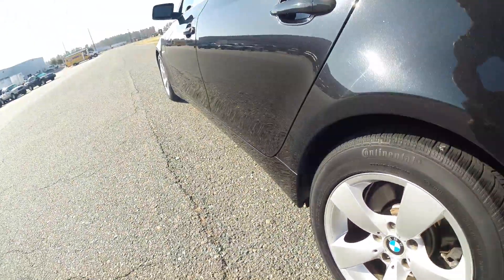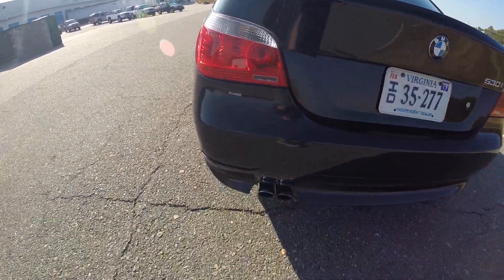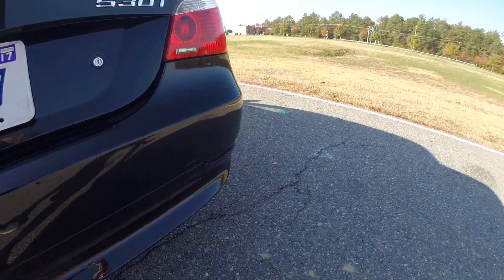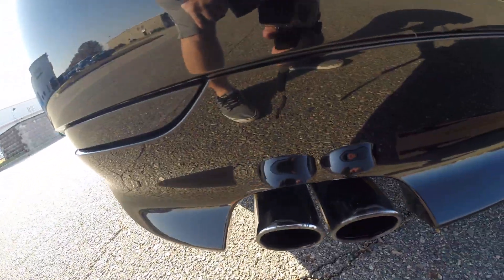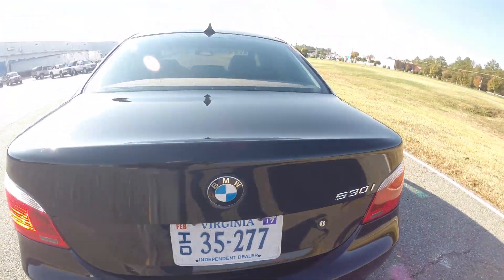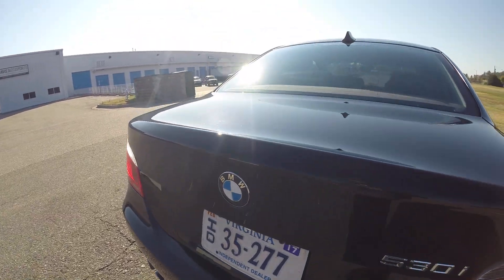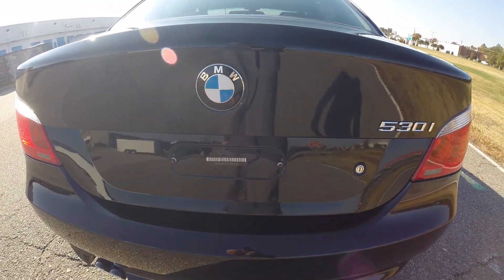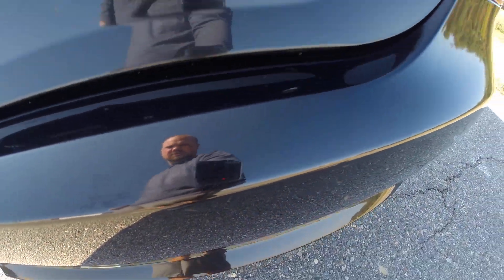Good tires up front, Continentals in the back. You get your dual chrome tips — a little bit of compound still there, wiped right off. As I mentioned, the body's in beautiful shape. You have a few rock chips and a couple of spots that have been touched up, but overall the paint is in beautiful shape.